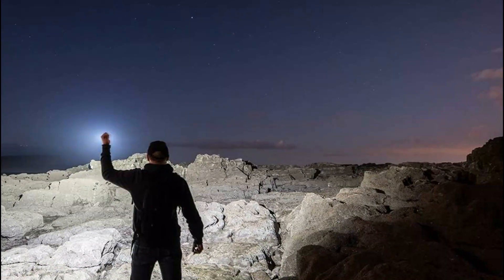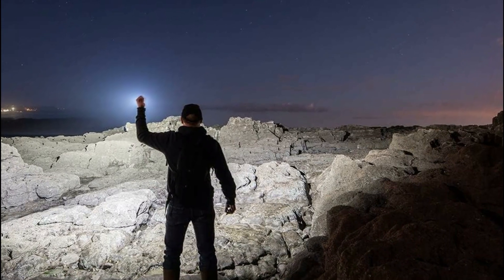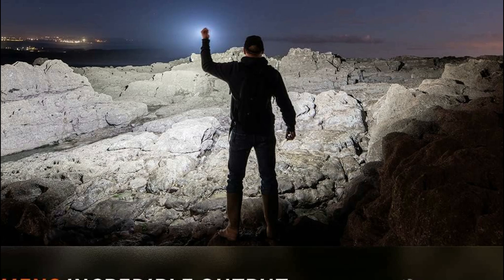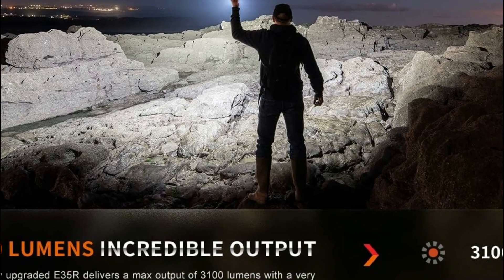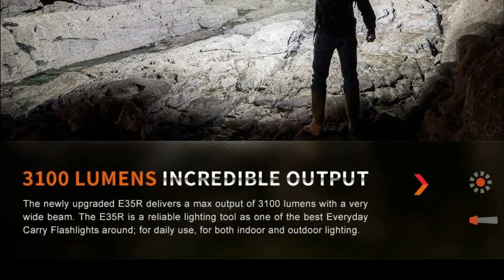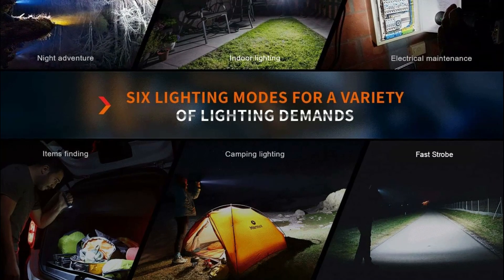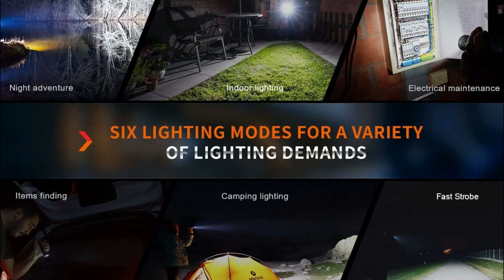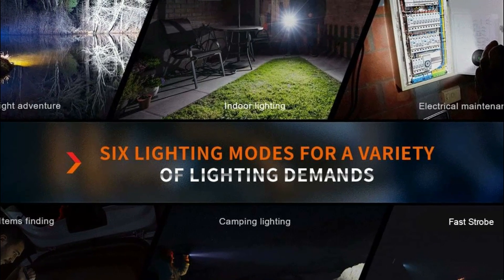Measuring under 4.7 inches and weighing just 5.22 ounces, it easily fits in your pocket or bag for regular use, outdoor adventures, or emergencies. To operate, press and hold the side switch to turn it on or off, and a single click allows you to cycle through different brightness levels. In urgent situations, hold the switch for over 1.2 seconds to activate the strobe mode.